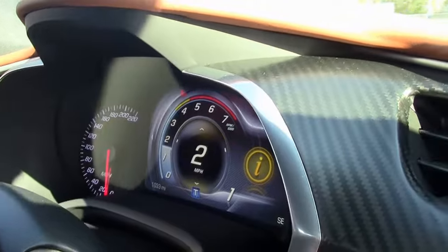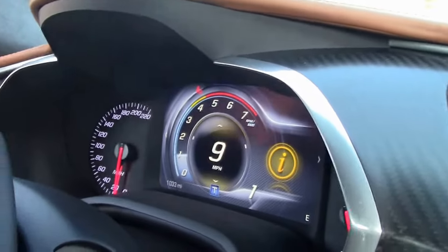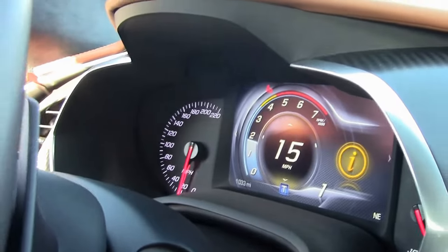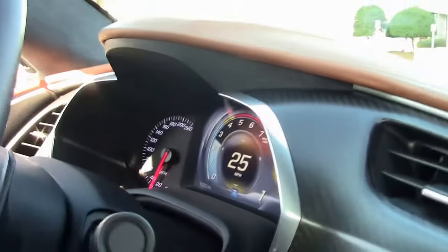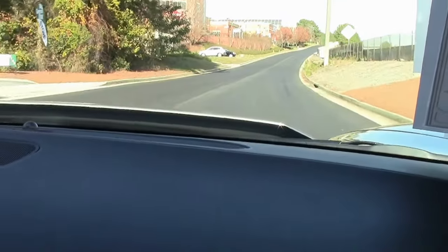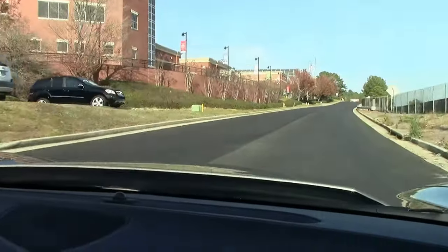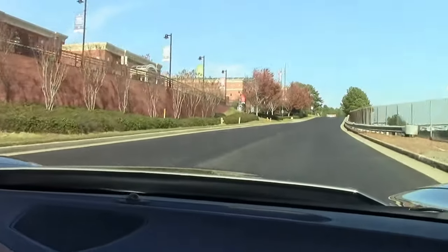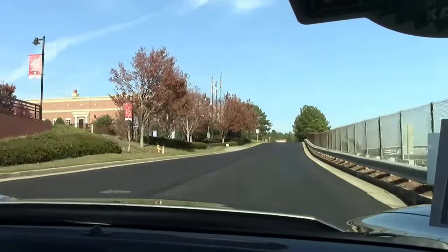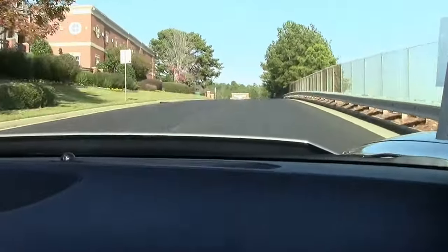And we're going to pull out here. These are very streetable cars — you can take it to your local grocery store — but definitely, this is a track car. This is the Z07 package, so your tires are track tires specifically designed for that purpose.